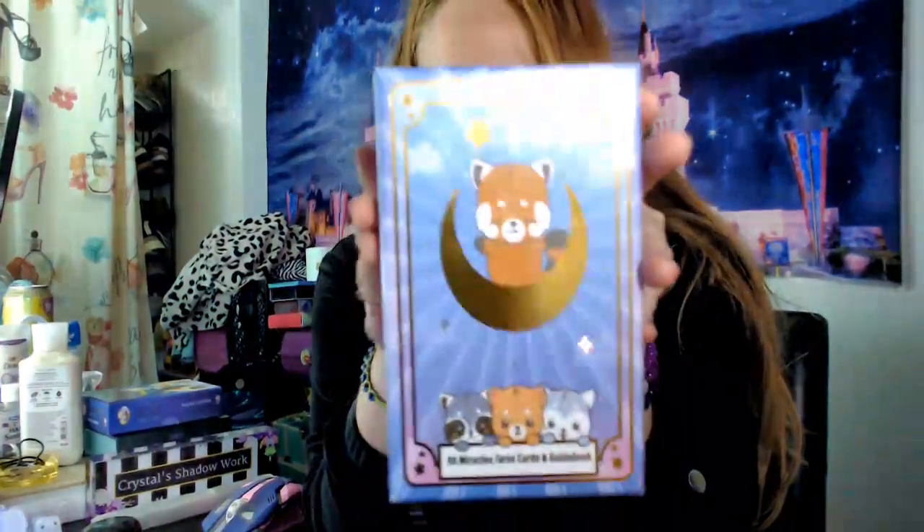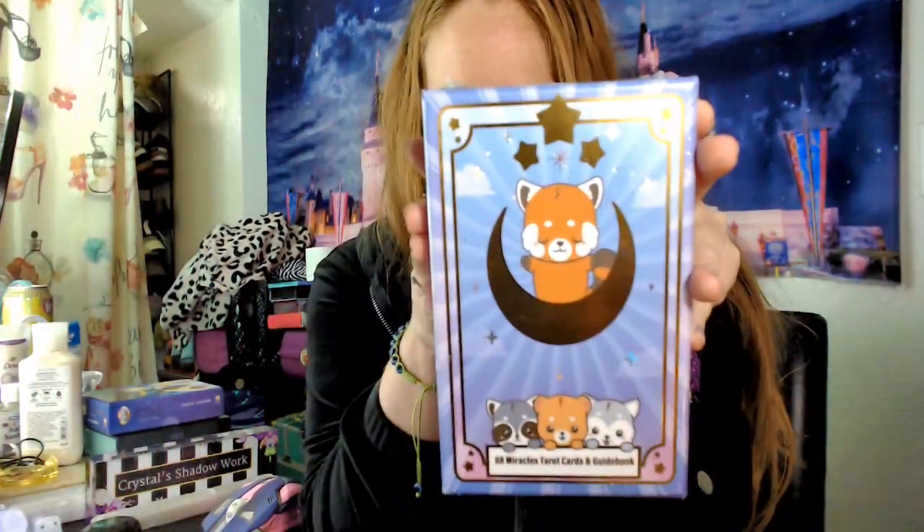Hi collective, welcome to the channel. I'm Crystal, a divine psychic medium here to bring messages from the higher realms. This is going to be my fun reading with my new deck — the 88 Miracles. This was a gift I got for Mother's Day. It says 88 Miracles Red Panda.